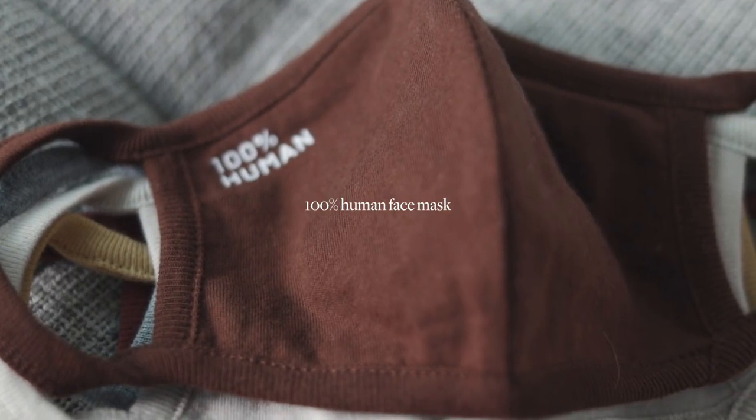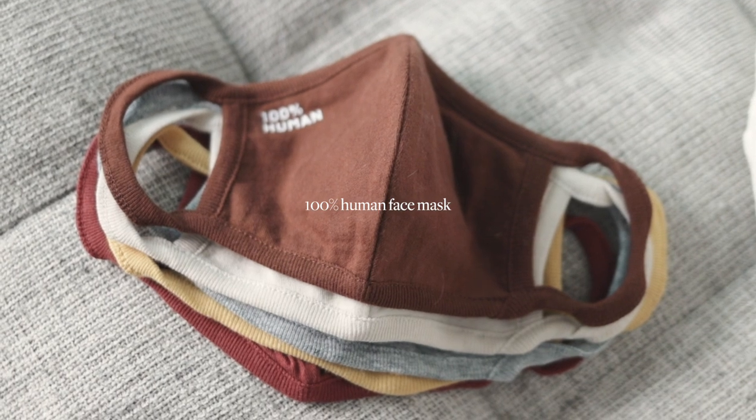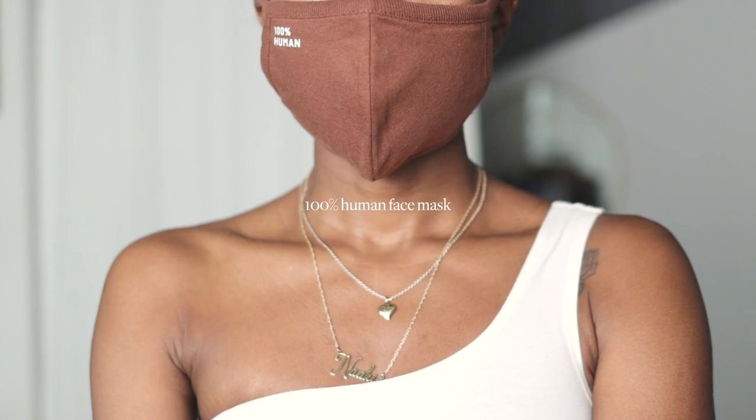Last but definitely not least — since it's winter, people are getting sick, and of course we're in a pandemic, you need masks. I picked up a set of masks from them; they're a cotton material, extremely soft, and part of their 100 Human collection. When I saw these colors — they're so fall/winter and really neutral — I loved them. I like to match my masks with my outfits, and I can match this one with that coat I got or even the dress. They're also washable since they're cotton.